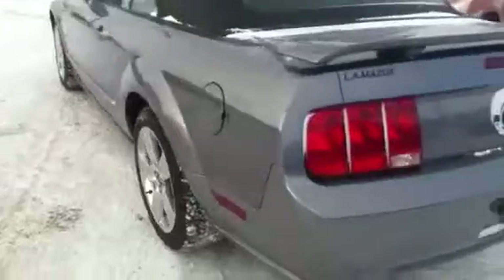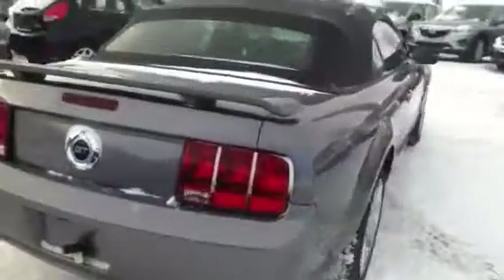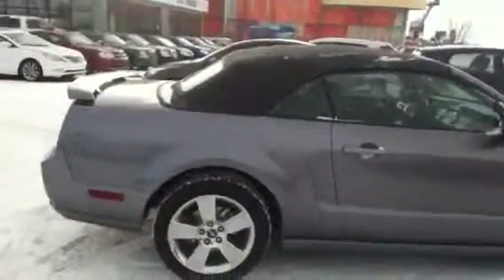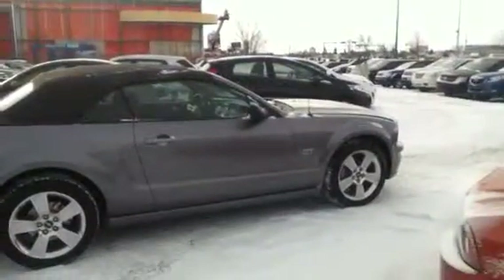Moving around to the back, it does have dual exhaust and an aftermarket rear backup camera should you want to use that. This thing is just an absolute gem. Give me a call right after, Matt — we can discuss the finer details and figure out how we can set this up and put this in your driveway. 780-665-5224 is my number. Feel free to give me a shout right after. Take care.